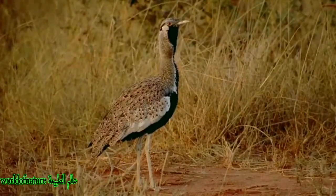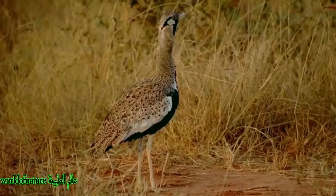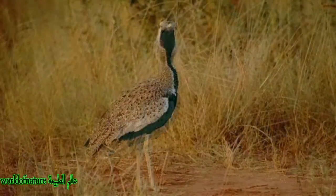Black-bellied Bustard, also known as the Black-bellied Korion, is an African ground-dwelling bird in the Bustard family. Some authorities place it in the genus Iapodotis.